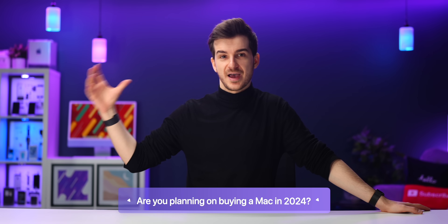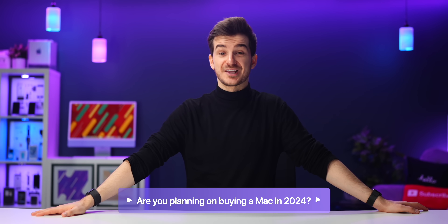Let me know what you guys think in terms of all of these Mac leaks, and if you're planning on buying a Mac in 2024, which one would that be? I'm Daniel, this has been ZonofTech, and I'll see you guys in the next one.